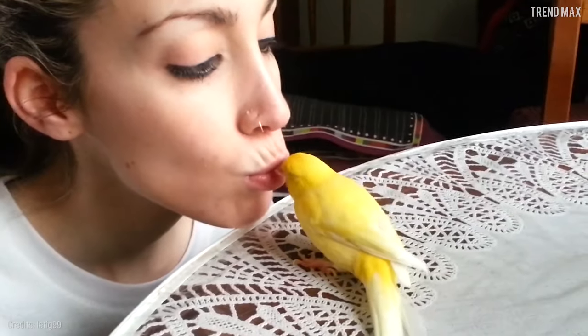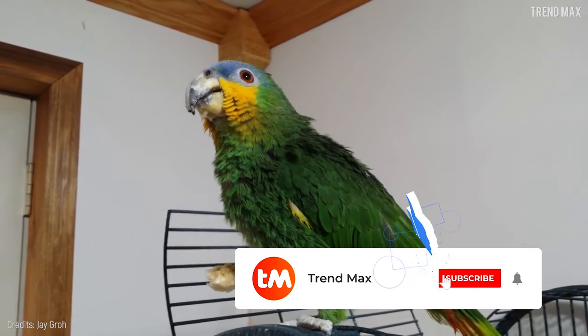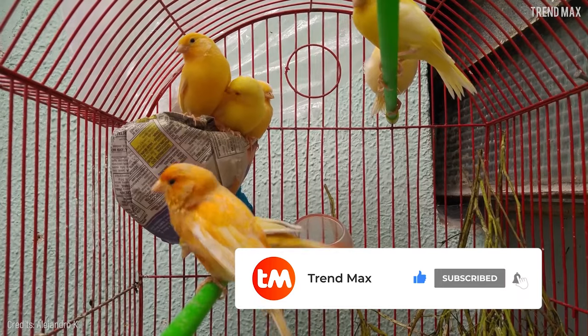Well, this is the end of the journey around the bird kingdom, my friends. Ready to adopt a bird? Which one? Tell me in the comments, and subscribe to my channel for more interesting videos.